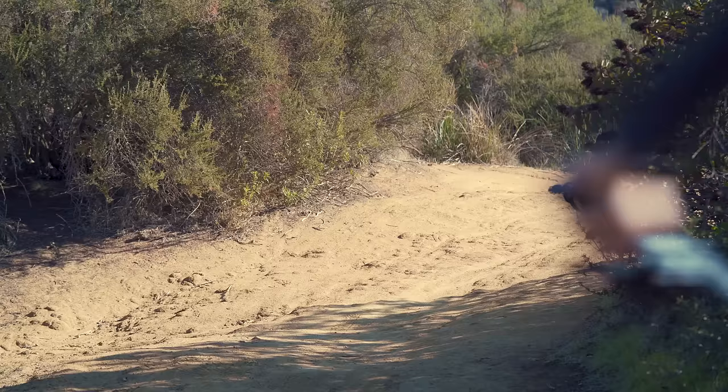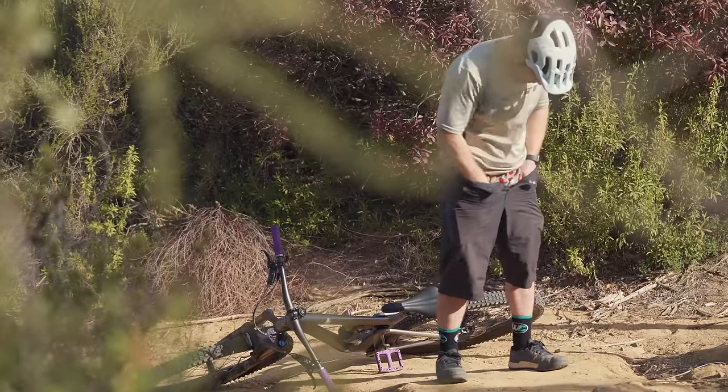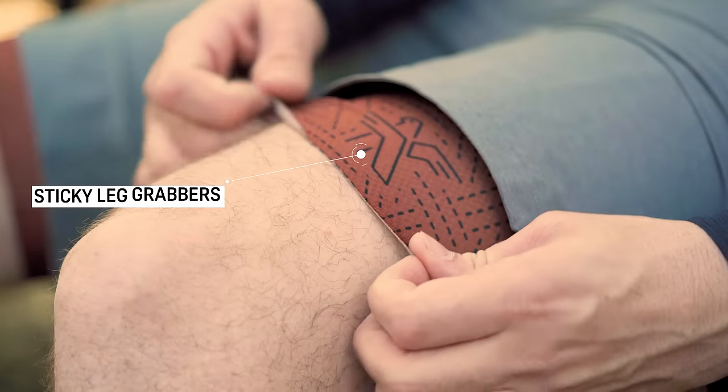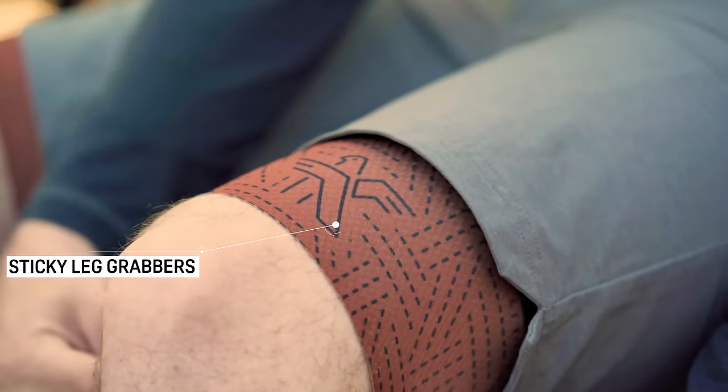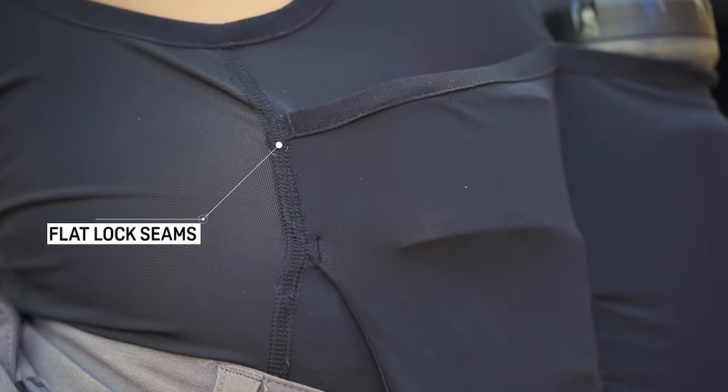This bib is for the men that want to go fast, stay cool and look good while doing it — not be caught dealing with wedgies. Which is exactly why we chose premium fabrics mixed with thoughtful design features like silicone lined leg openings to prevent slippage, breathable mesh back panel for perfect ventilation, and flat lock seams.